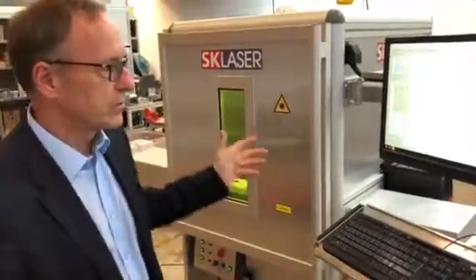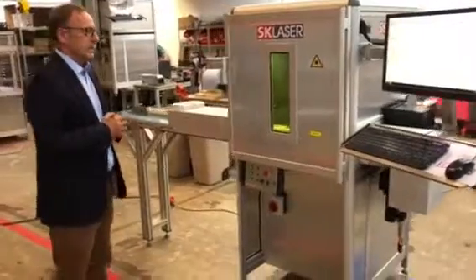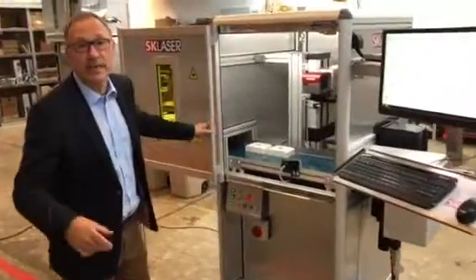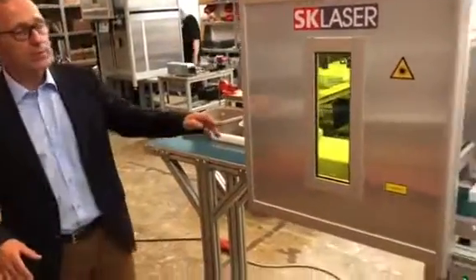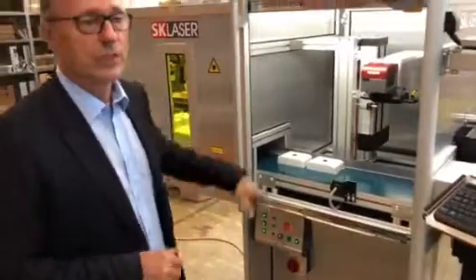With these machines we offer customized solutions. Today I would like to introduce one of these customized solutions. This is our so-called workstation which you can have as a standard, and here with this example we have a conveyor belt that will feed automatically the parts through this machine.